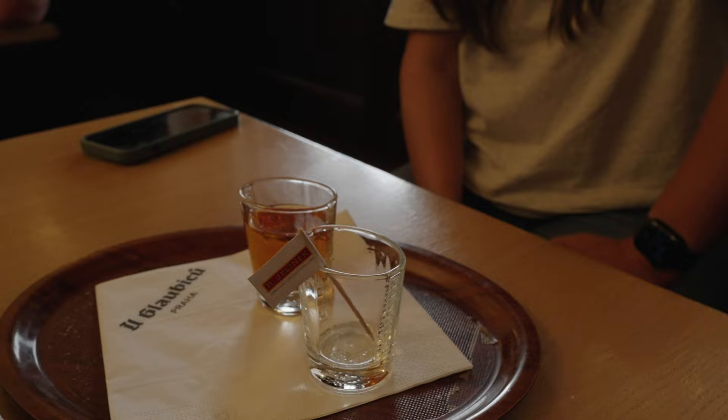The lady recommended these local aperitifs — things you take after dinner. I'm not sure what they're called, but one was pear-flavored and one was honey. I'm not too keen on these kinds of things. My face says it all — I finished it but didn't do too well, because I honestly thought it was going to be like 15% alcohol and it turned out to be 40%.